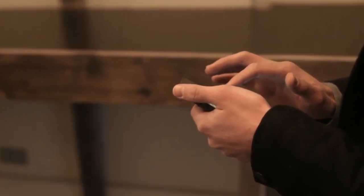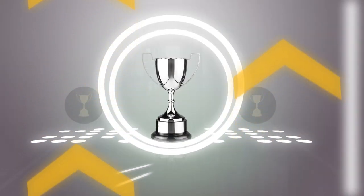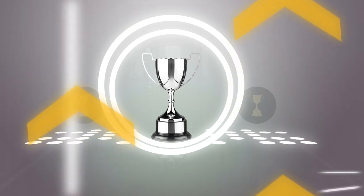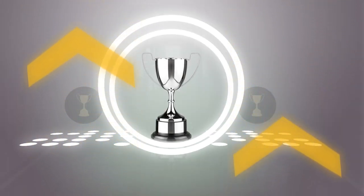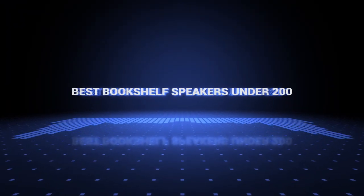If you want more information and updated pricing on the products mentioned, be sure to check the links in the description down below. Also, if you want a chance to win one of the bookshelf speakers in the video, just subscribe and leave a comment with the hidden word in the video. So without further ado, this is our pick of the best bookshelf speakers under $200 on the market right now.